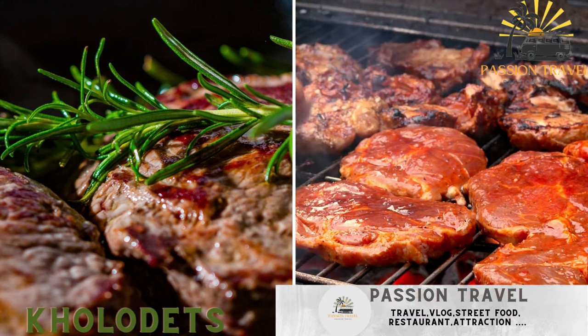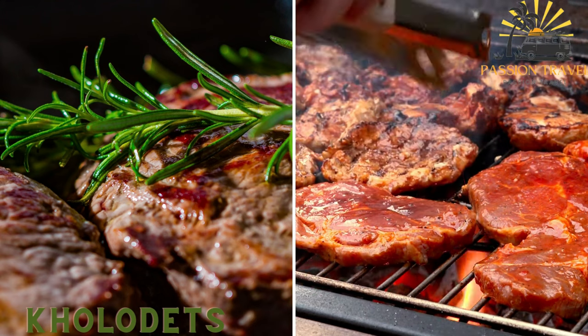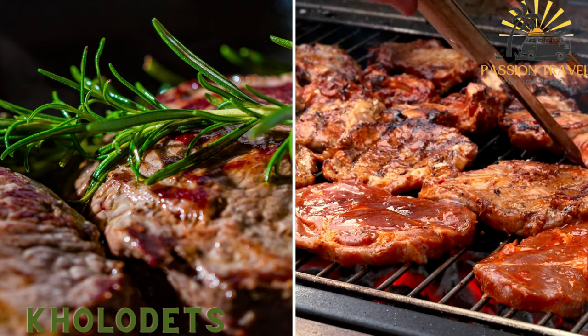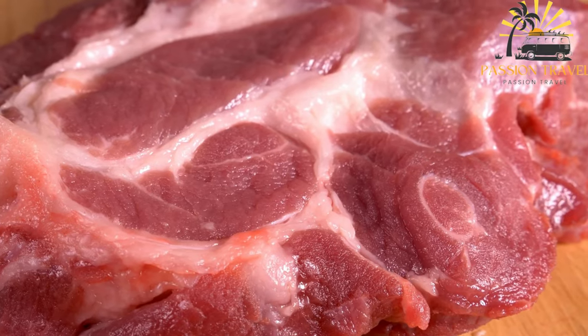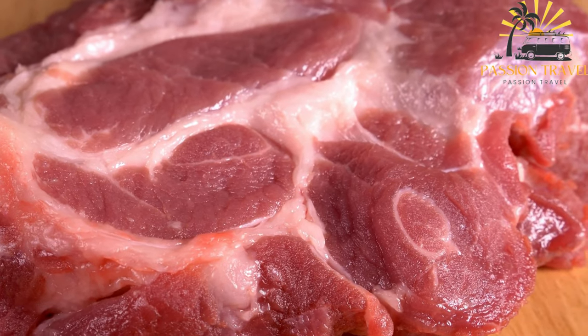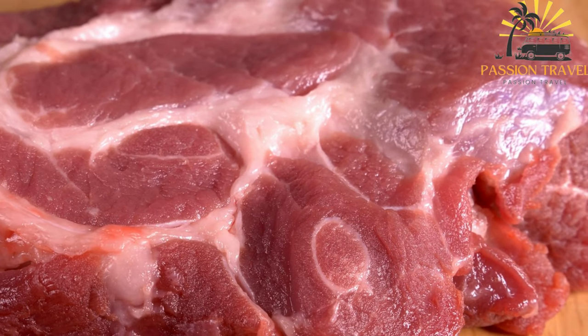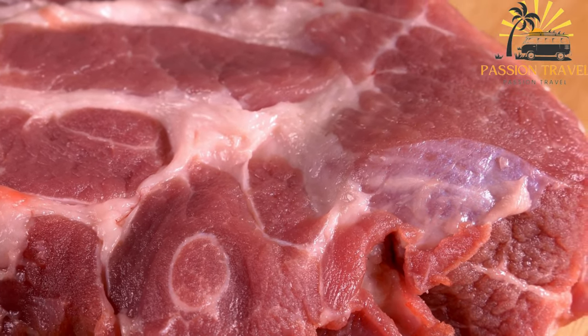Kolodets — a traditional Belarusian meat jelly made by boiling meat, typically pork or beef, until it becomes gelatinous. It is served cold and often accompanied by horseradish or mustard. Also known as studen or meat jelly, it is a traditional Belarusian dish commonly enjoyed as street food during festivals and celebrations. It is a savory jelly made by boiling meat, typically pork or beef, with bones, skin, and cartilage until they release gelatin.